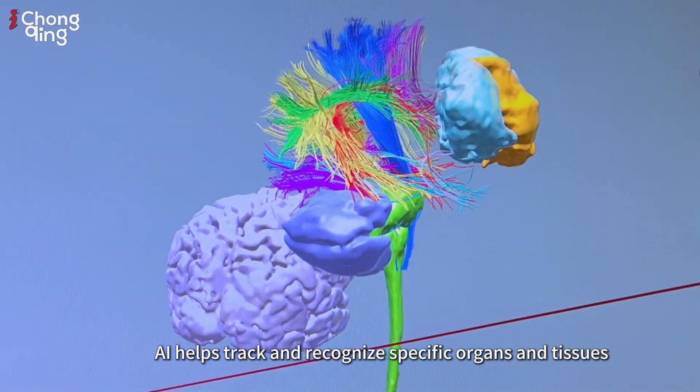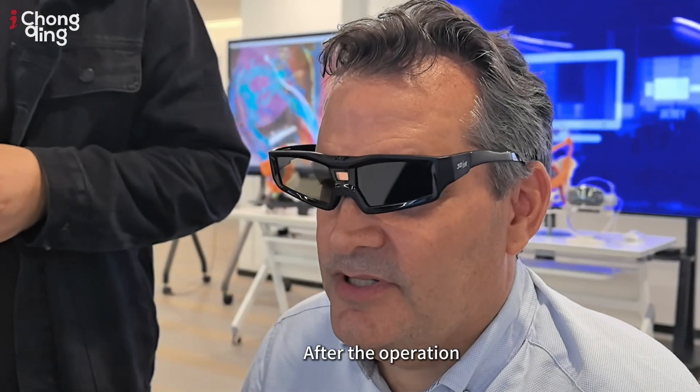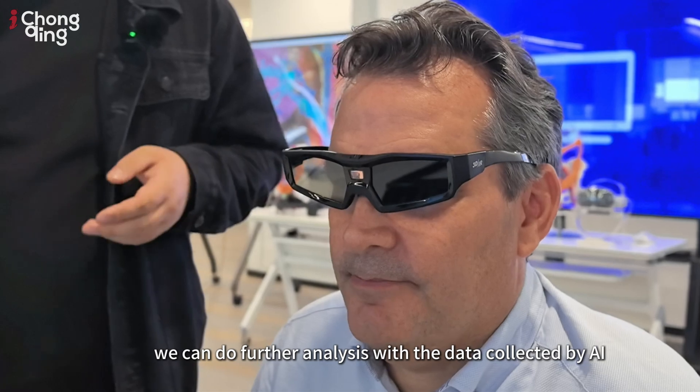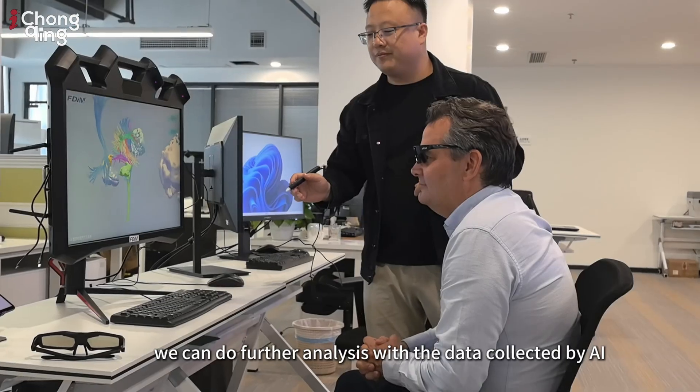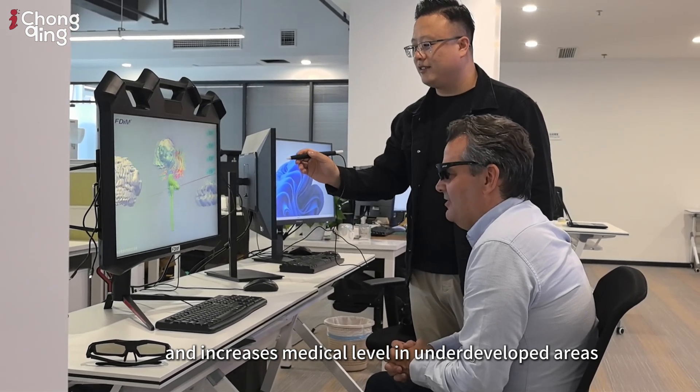After the operation, we can do further analysis with the data collected by AI and increase the medical level in underdeveloped areas.